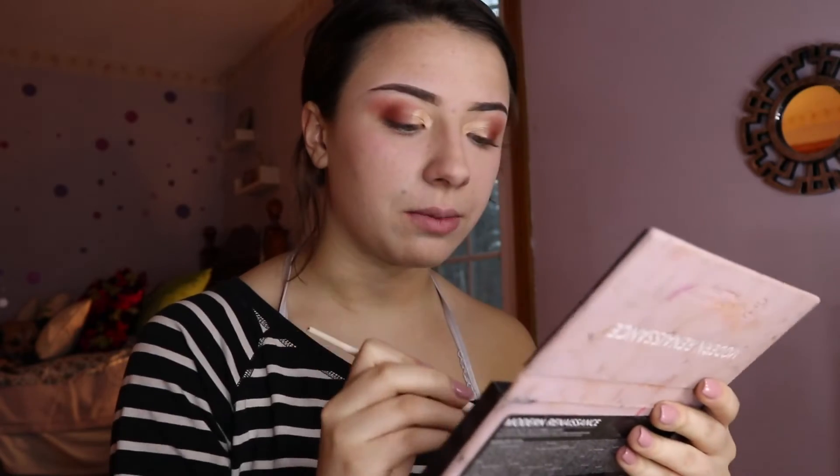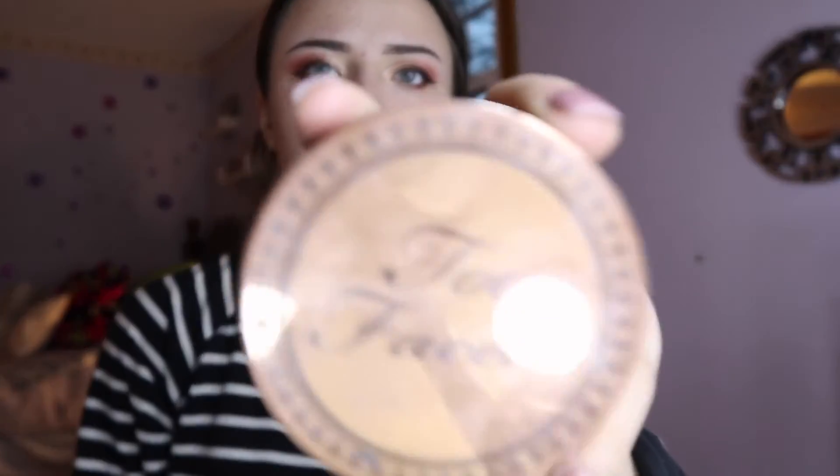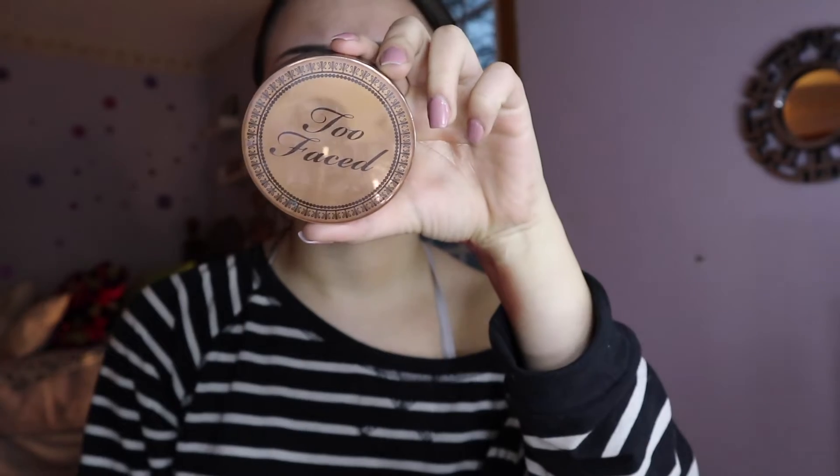I'm just gonna go in with the Red Ochre shade again and just like line my under eye. Pretty tiny wings as you can see — they're not as dramatic as they were before. I think it just suits my face better though. I used to do really dramatic eyeliner and I think it's fun sometimes but it just doesn't quite work for me. Next I'm going to do bronzer. I have this bronzer and blush from Too Faced — it's Pretty Rebel Essentials.